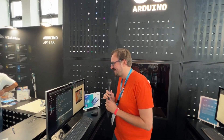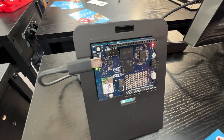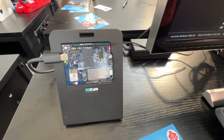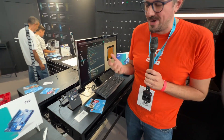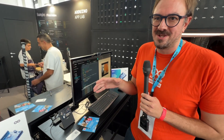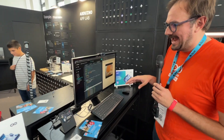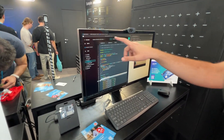Here we have our new product, the Arduino UnoQ. The Arduino UnoQ has the original format concept of the Arduino Uno, but instead of just having the microcontroller, we have the microcomputer powered by Qualcomm and the microcontroller — so we have the best of both worlds in the same board, which is really cool. Because of that, we created a new IDE called Arduino App Lab.